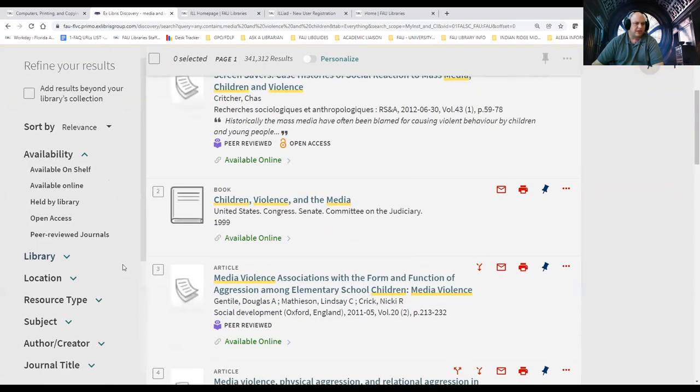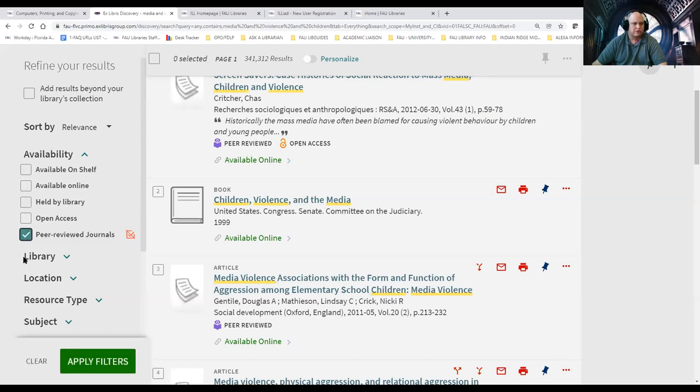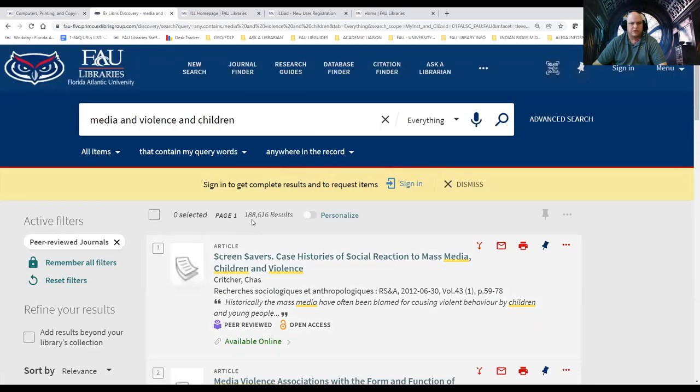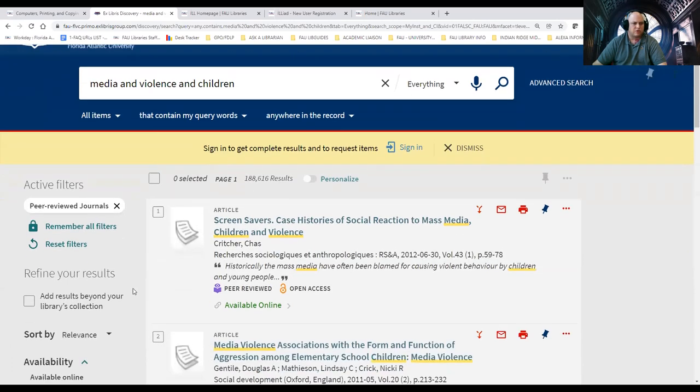If you've used Amazon, you know they have limiters — like four-star, five-star, Prime. We have limiters in the library world too. I can limit to items just on the shelf, or available online only, or open access — anything that doesn't require a login. Or maybe I just want to focus on peer-reviewed journals because my professor says they need peer-reviewed articles. So I can click here and apply the filter. You'll notice it dropped down to 188,000 — a little more user-friendly.